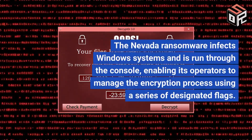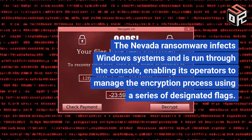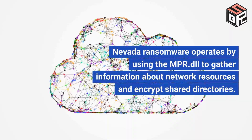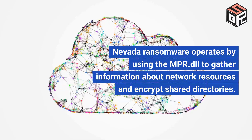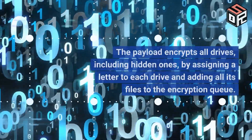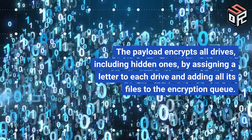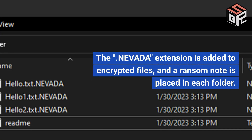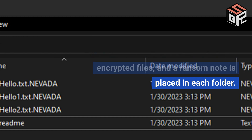The Nevada Ransomware infects Windows systems and is run through the console, enabling its operators to manage the encryption process using a series of designated flags. It uses MPR.dll to gather information about network resources and encrypt shared directories. The payload encrypts all drives, including hidden ones, by assigning a letter to each drive and adding all its files to the encryption queue. The Nevada extension is added to encrypted files, and a ransom note is placed in each folder.